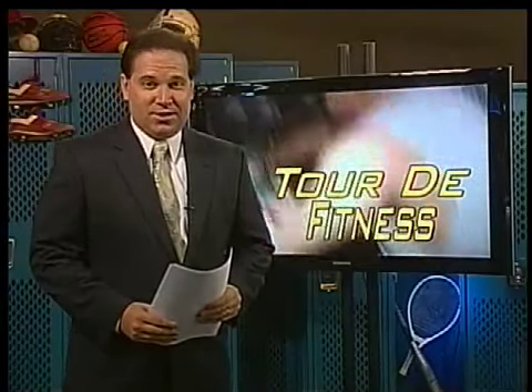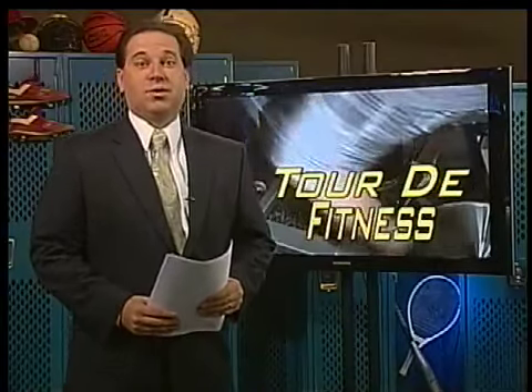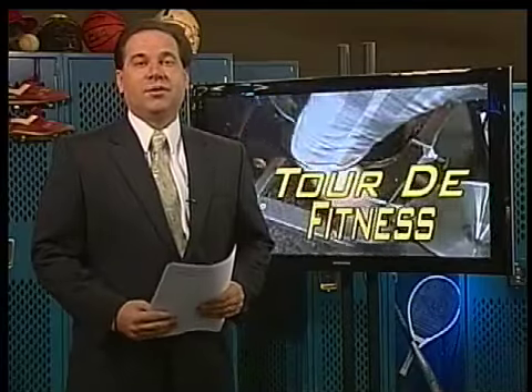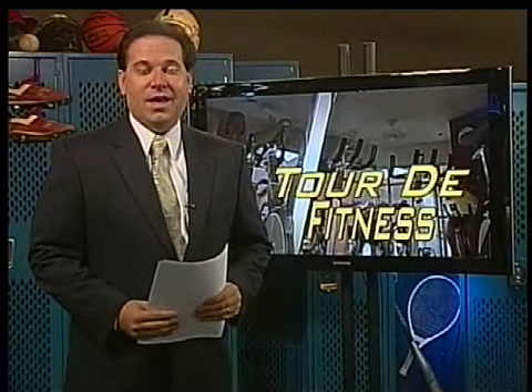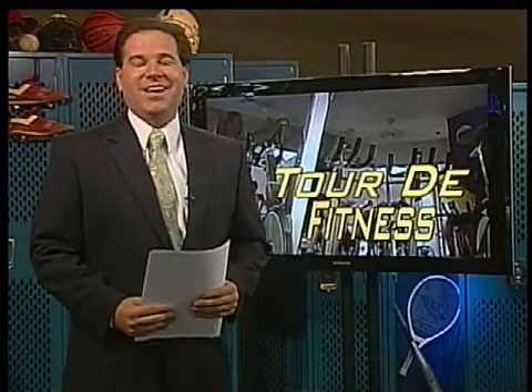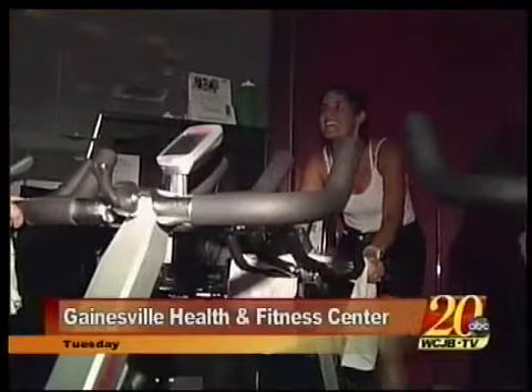If you're a cycling enthusiast trying to follow this year's Tour de France, one local health club is doing so, keeping up with what Lance Armstrong and company are doing and helping members like this man work up a sweat and get in shape.